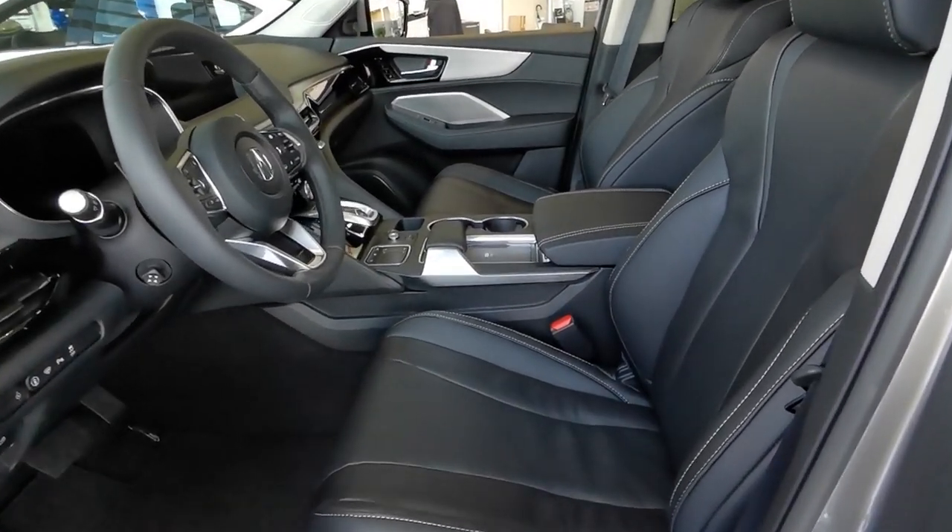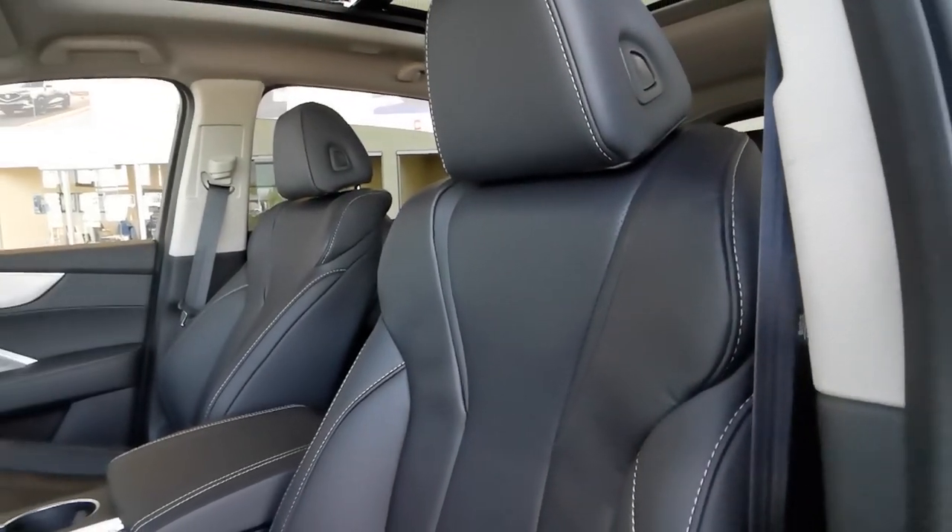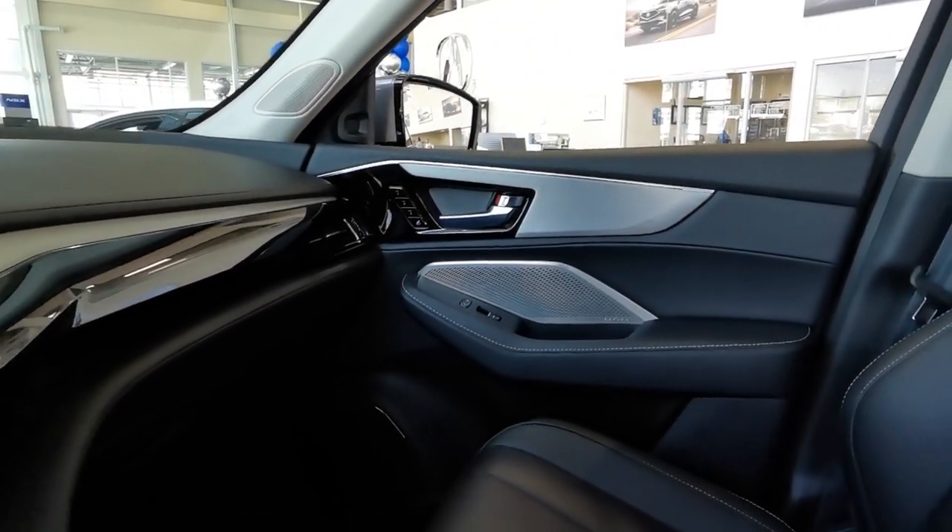This level of style is carried into the cabin with quality materials such as leather seating surfaces, metal-look accents, and a full-cloth headliner.